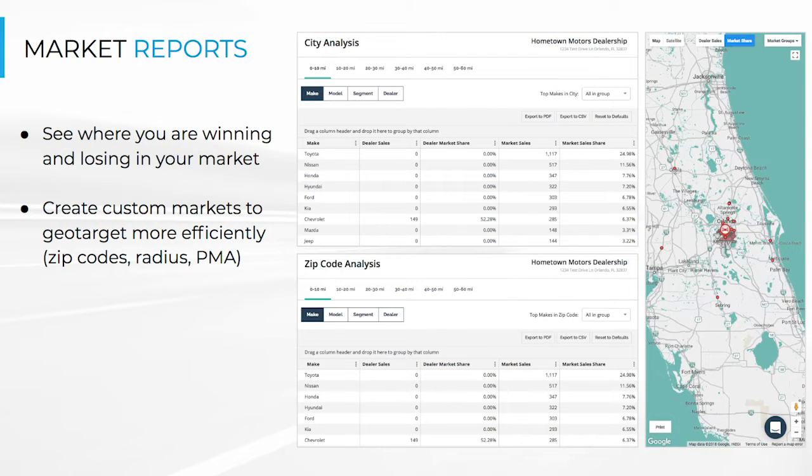First: Market Reports. Would you like to know which areas you're exceeding against your competition, and which areas you may need to focus more of your efforts towards? Market Reports is a powerful feature that will show you, right down to the zip code level, exactly what your performance is and where you can make improvements to your sales efforts.